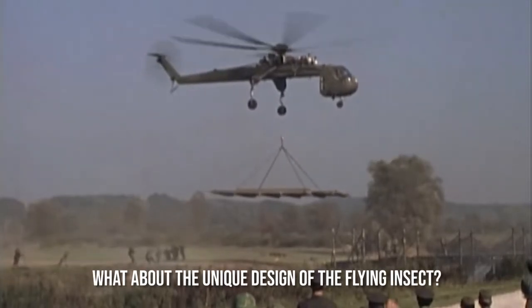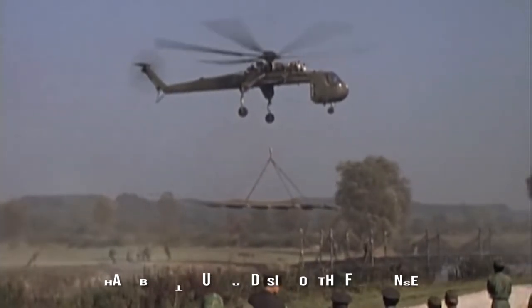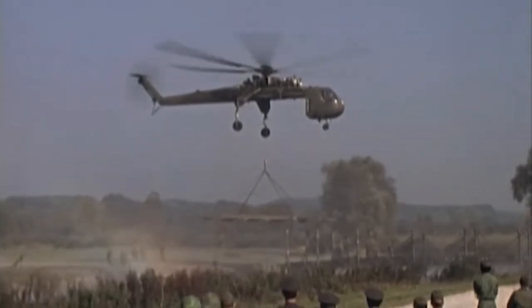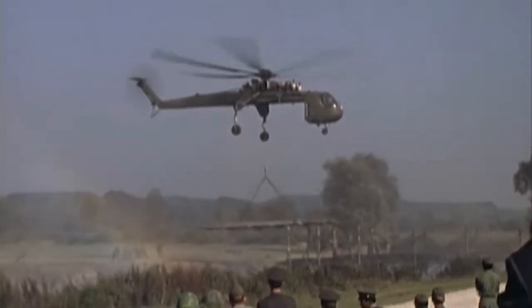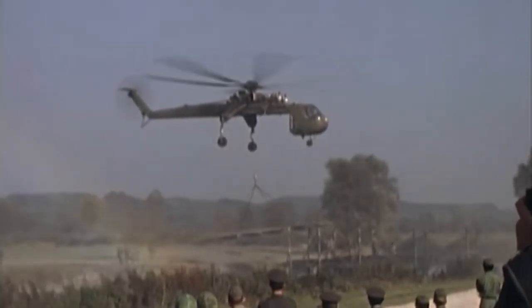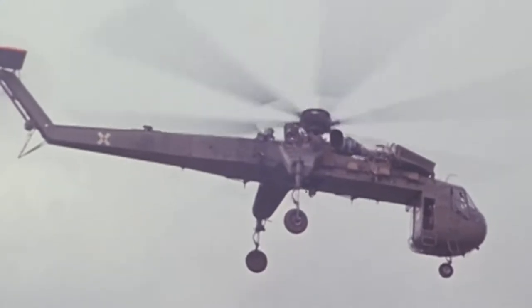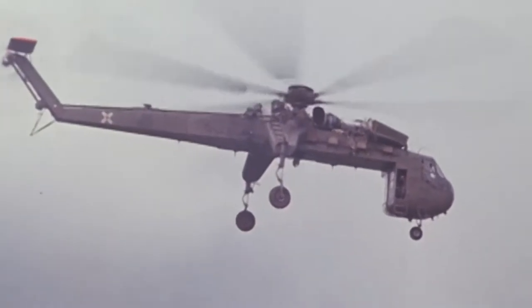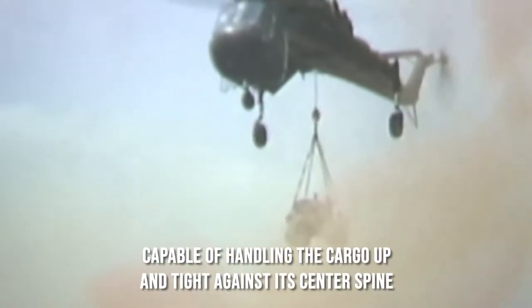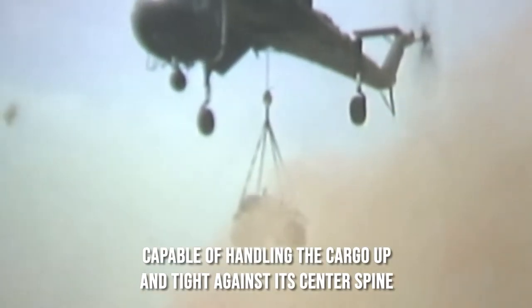What about the unique design of the Flying Insect? This chopper by Sikorsky is fitted with a crane in the center of the fuselage and is further operated by an engineer or co-pilot from the backside of the pilot's cabin. Thanks to such an unusual design, it helps the co-pilot to get a good and clear view from the chopper of what's exactly happening beneath so it can act accordingly. The next distinctive aspect in the design of the Skycrane is that the chopper is capable of handling cargo up and tight against its center spine, which lessens drag and eliminates the pendulum effect when flying forward.